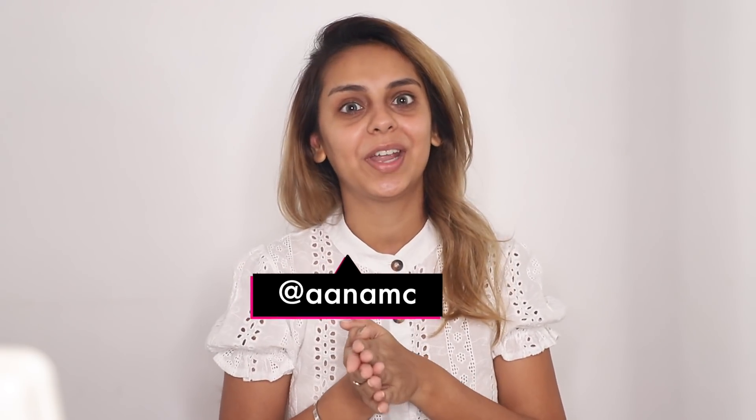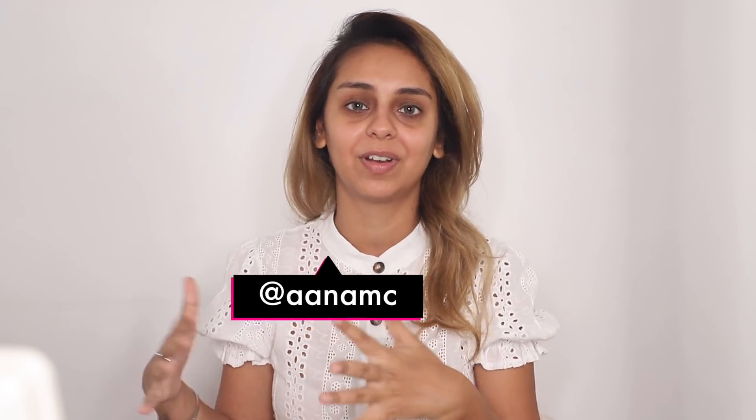Hi guys, welcome to today's video — a no-foundation, no-makeup makeup look. If you're new to my channel, welcome! I'm Anam. I put up content on fashion, beauty, travel, and daily vlogs, as well as fun videos with my husband. If you're already a subscriber, thank you so much for being part of my subscriber fam. If not, go ahead and join right now and turn those bell notifications on.